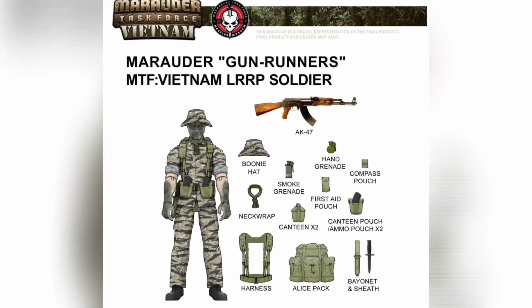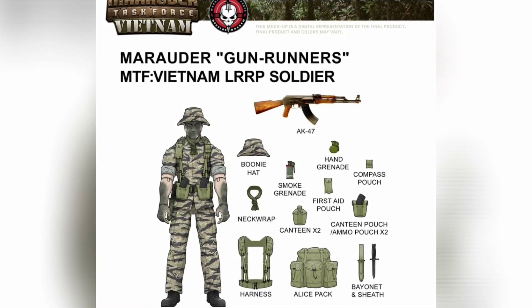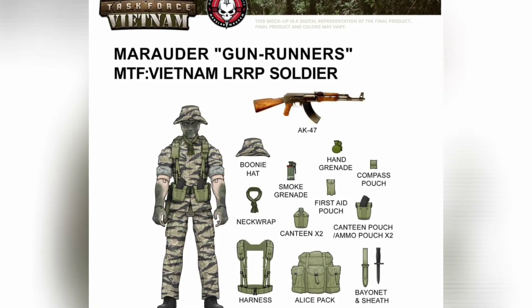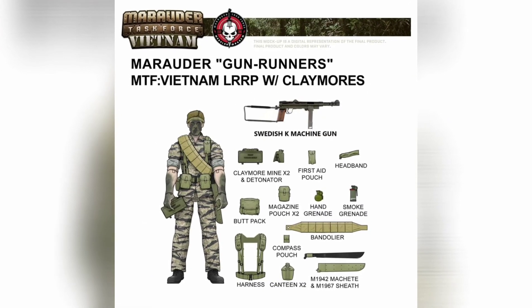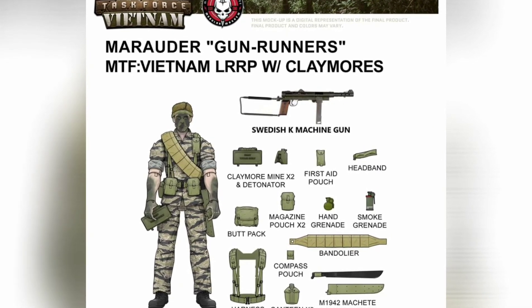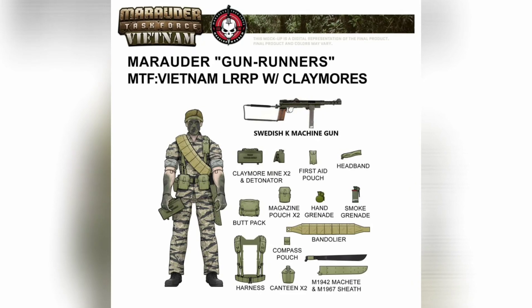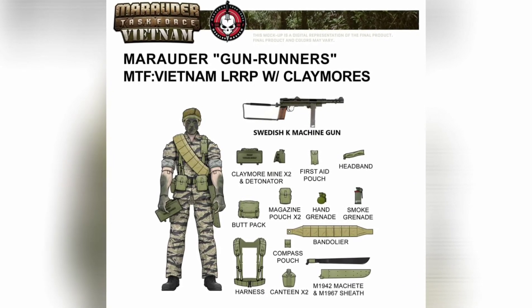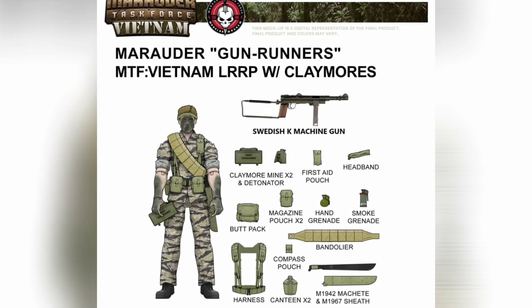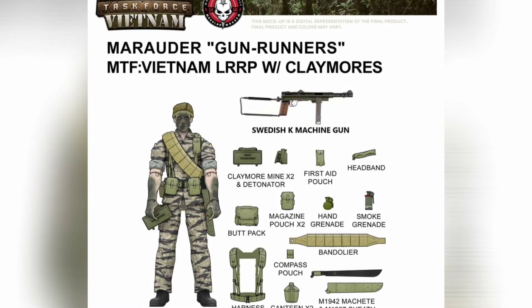We're now seeing the weapons for the Marauders Vietnam figures. There's an AK-47 that should look really nice in hand, and I hope the figures have enough articulation to aim down sights. We also have the Swedish K submachine gun, which looks absolutely badass — I don't recall using it in any Vietnam game, but it's a real weapon and it looks great. I commend Marauder for making slight adjustments to give us the figures the community actually wants.